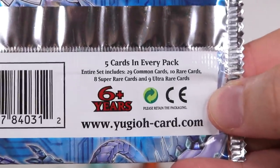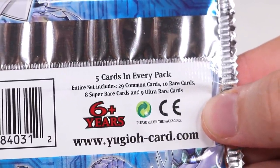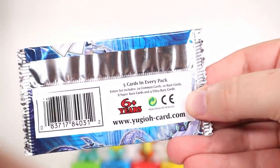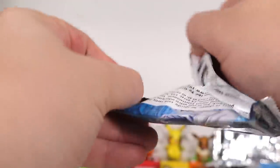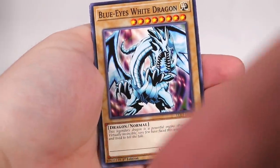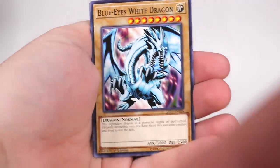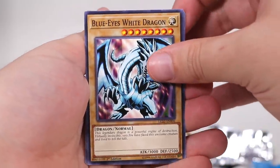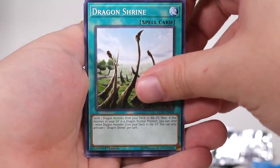This is interesting. On the back of the booster bag it says the entire set includes 29 common cards, 10 rare cards, 8 super rare, and 9 ultra rares. So it seems like a small set, and then you only get a couple of cards in it. I'm not sure how Yu-Gi-Oh! works, but HOLY SHIT! Blue-Eyes White Dragon baby! I knew I saw you fly in the room in the intro! Very epic. Blue-Eyes reprint there. And we have Dragon Shrine.